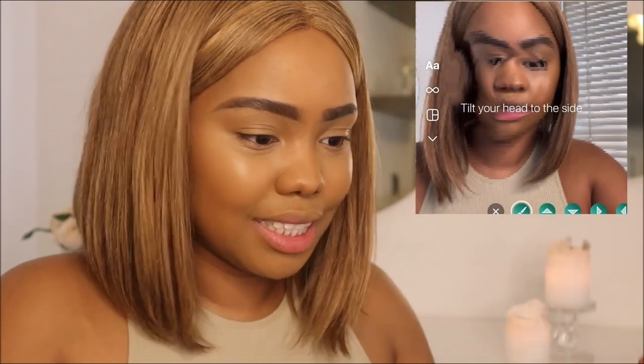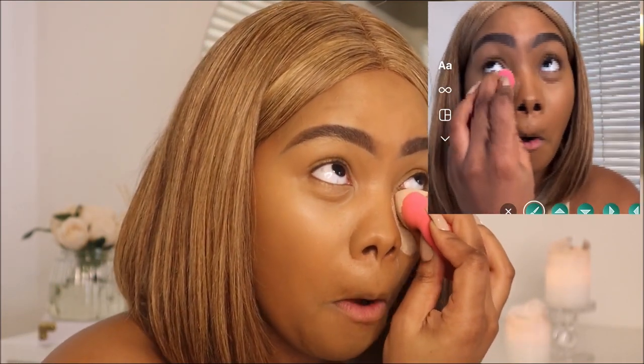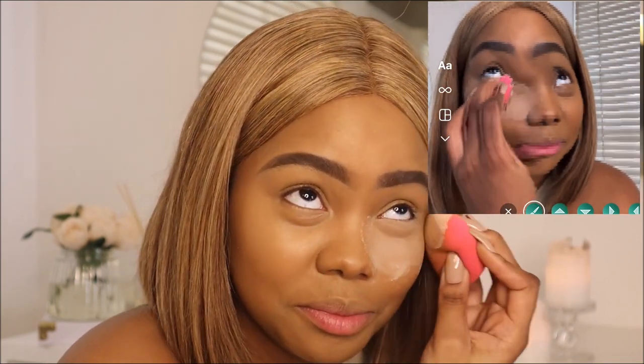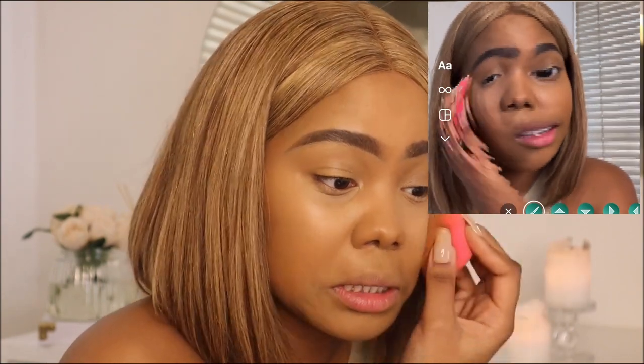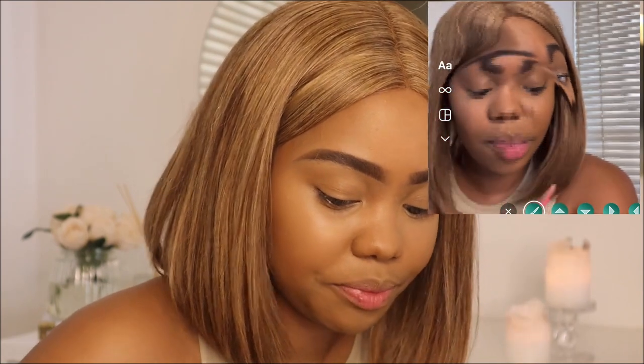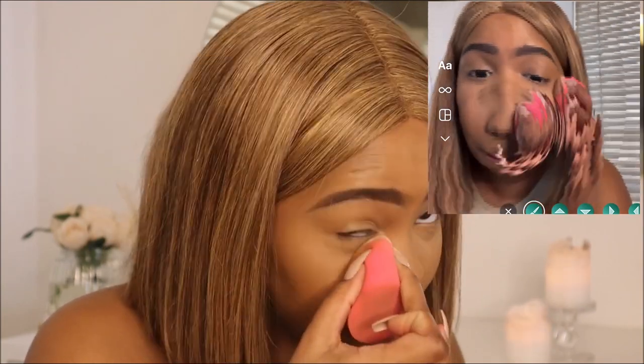So next we're going to set our concealer and I'm going to change the filter now. I cannot see anything. You guys better subscribe and like this video and comment down below, because I'm just hoping that the makeup gods are by my side and everything's blended. How do I look? Because I don't know. Okay, next we're going to be contouring and we're going to switch up the filter. She's cute — I think I can contour with her. Let's contour and bring some life to this face.